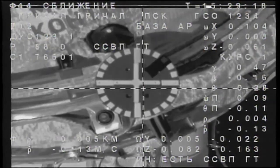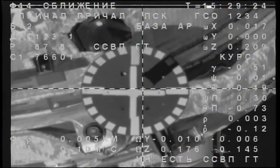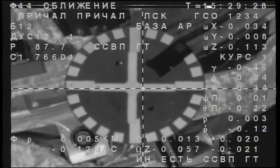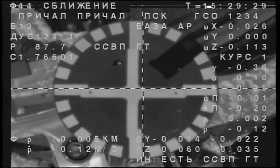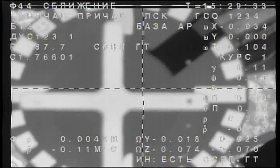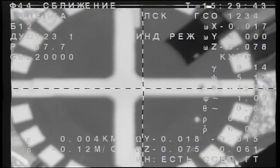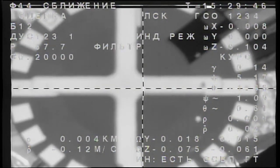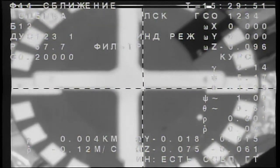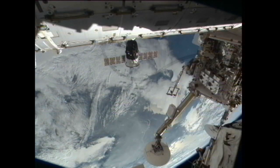Copy. Proceed. The target is at the center; we are expecting docking system engagement. Docking confirmed — contact and capture confirmed at 7:29 a.m. Central Time, 4:29 p.m. Moscow Time, over the southern Ukraine. Three new residents have arrived at the International Space Station.